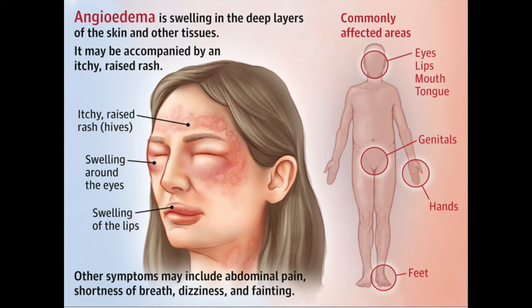Another cause of lip swelling, though rare, is something called angioedema. Technically, that's an allergy to a medication — although rare, it can occur with a blood pressure medication called lisinopril. You would stop the medication. If you have angioedema, you could also develop an itchy rash or hives.